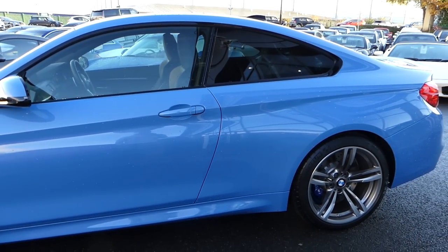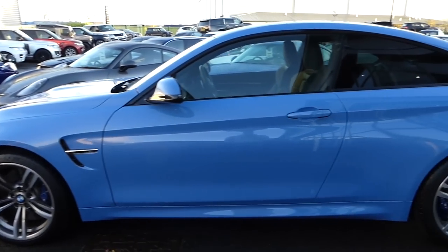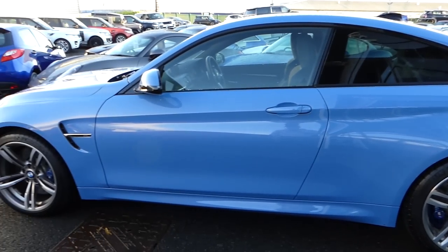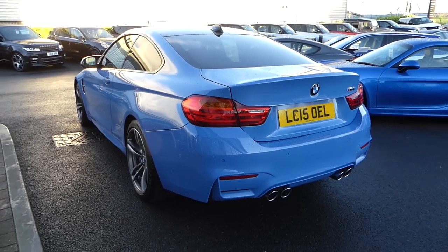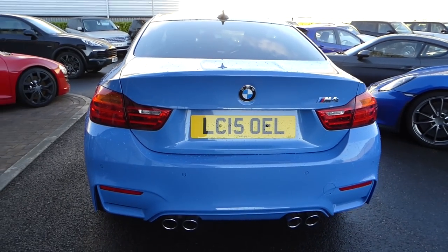The other cars available in the M range are the M4, the M3 — which is the four-door version of this car — and the M2, which is essentially the baby version. There is going to be, or rumoured to be, a BMW M2 CSL with this engine in, which will be an absolute weapon.